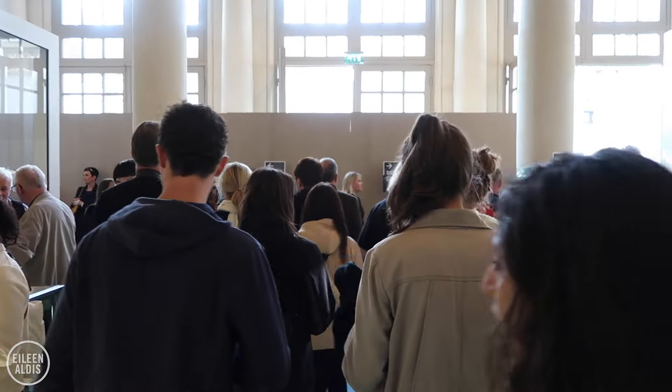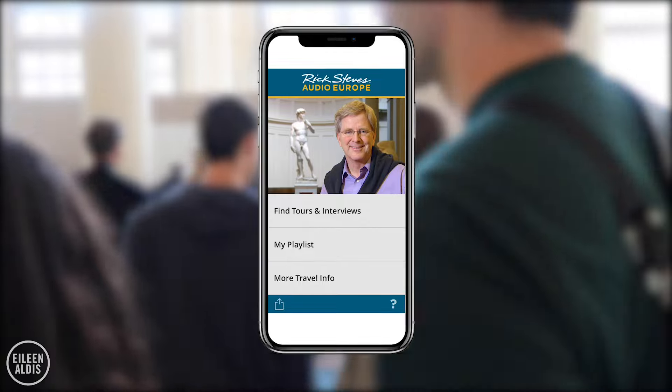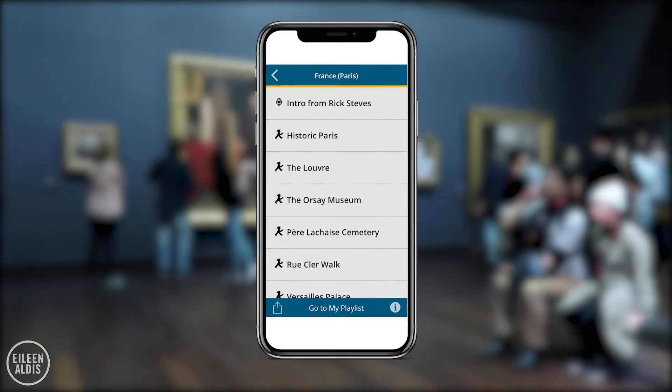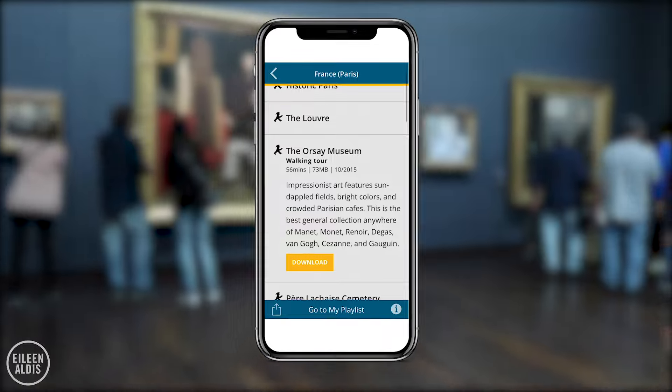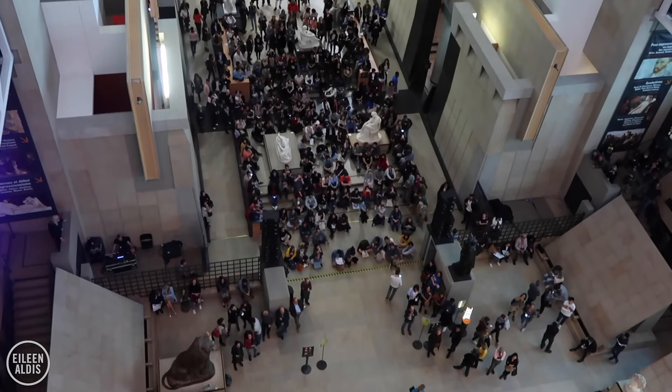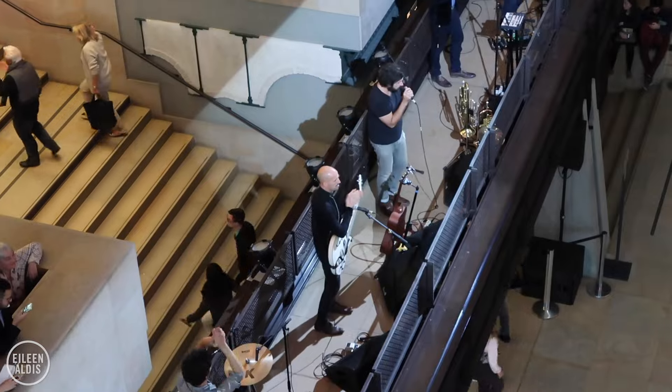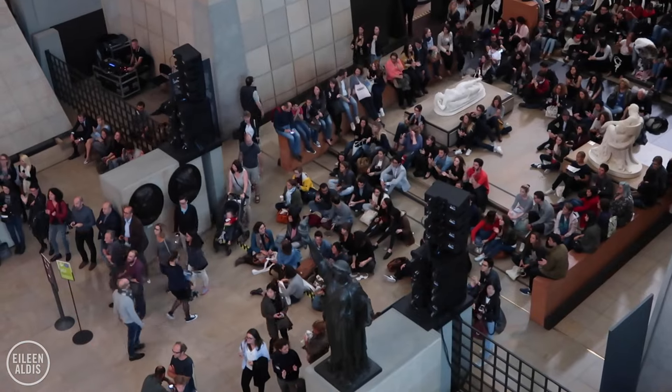There are audio guides you can get for 5 euros; however, I recommend downloading a walking tour of the museum on your own phone ahead of time, for free, like the one by Rick Steves. Also, check ahead for concerts and special events here. When we visited, there was a band getting set up to play in the main space, which would be really cool to see.